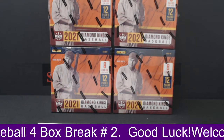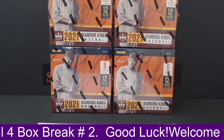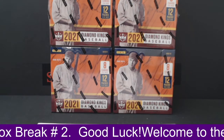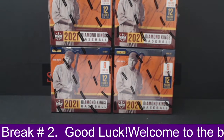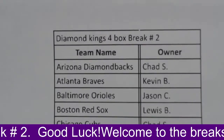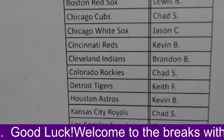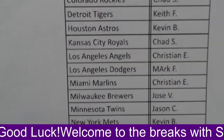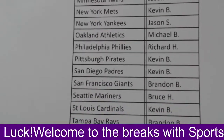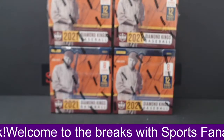What's going on, guys? We have three breaks scheduled for tonight. This is our first. This is our 2021 Diamond Kings baseball hobby four-box break number two. Everything is accounted for and paid for, so I'll just go ahead and show the owner's list. Diamond Kings four-box break number two. That's the owner's list.